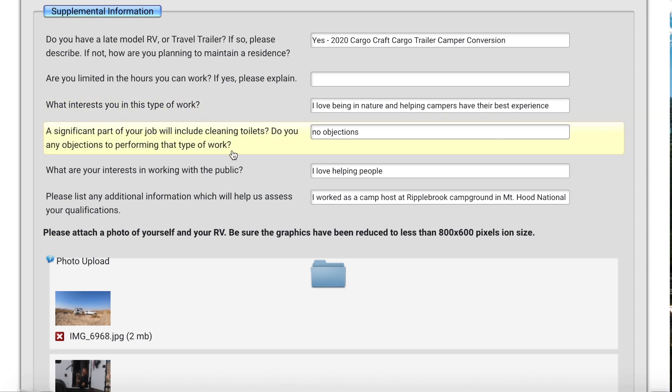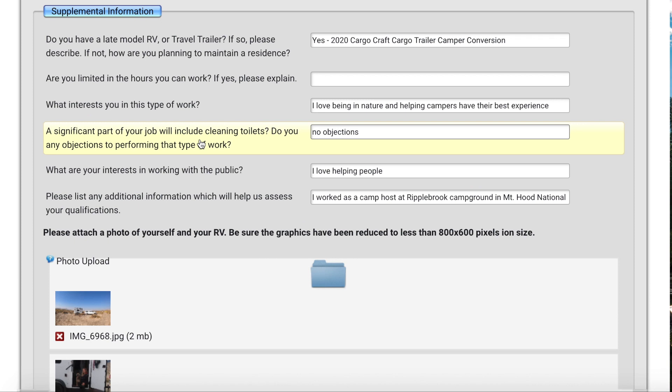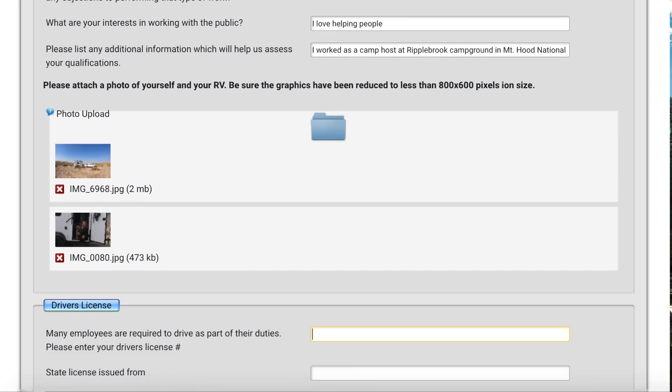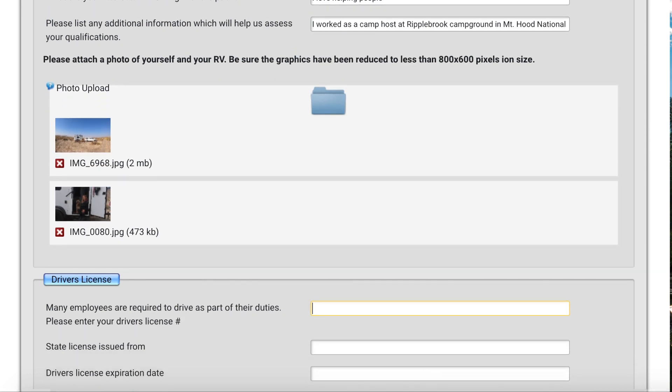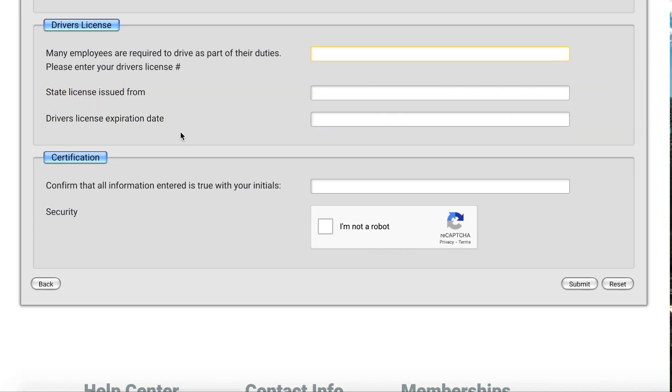You have to put in why you want to do the work. They are very transparent that a significant part of your job will include cleaning toilets, and they ask if you have any objections — naturally, one of the best ways to get hired is to not have objections. They also ask for a picture of your RV or van, a picture of yourself, and your driver's license information. Once I put in my driver's license number, I initialed to confirm everything is true and valid, and then it processed the pictures I submitted of my rig and myself.